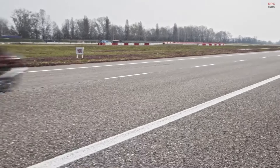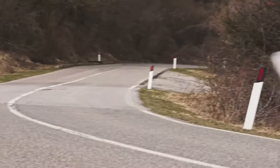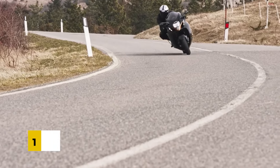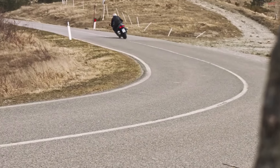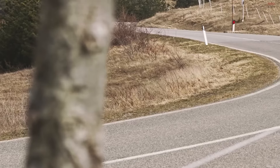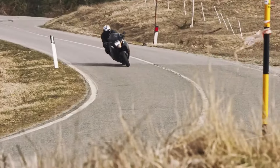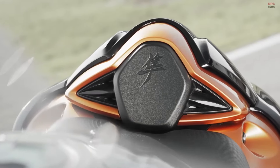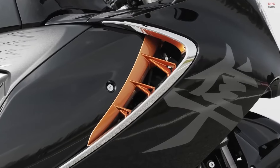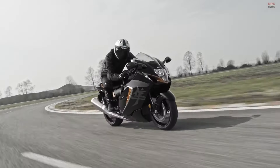The Suzuki Hayabusa, while a powerhouse in terms of performance, also takes into account fuel economy. One might expect a compromise in fuel efficiency with a high-performance engine, but Suzuki has managed to strike a balance. The 1,340cc engine, despite its capability for high speeds and quick acceleration, is designed to be relatively fuel efficient for its class. The fuel injection system and engine tuning play a significant role, optimizing fuel usage even during high-demand scenarios. However, riders prioritizing fuel efficiency over performance might find the Hayabusa's consumption on the higher side, especially during spirited rides. Nevertheless, for a bike that offers such exhilarating performance, the fuel economy is reasonable and in line with what one would expect from a vehicle of this caliber.